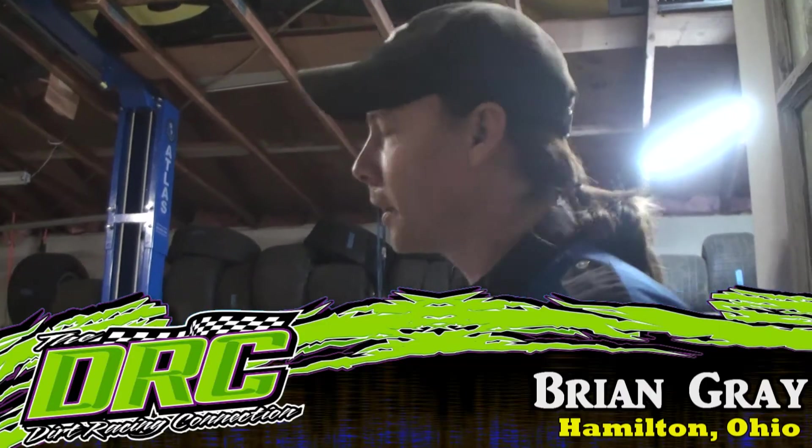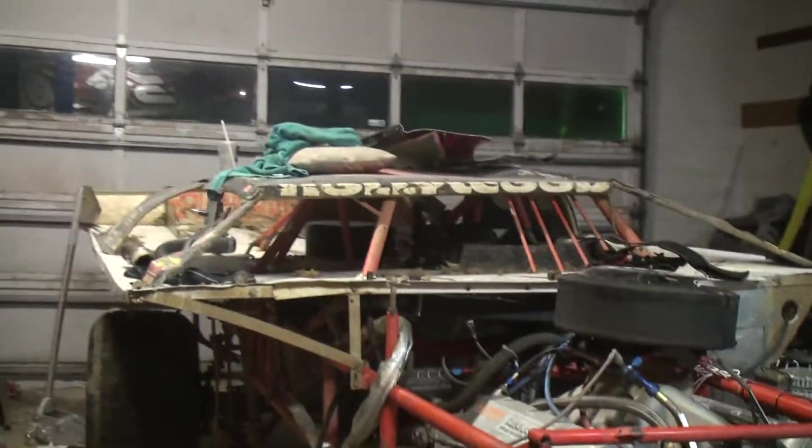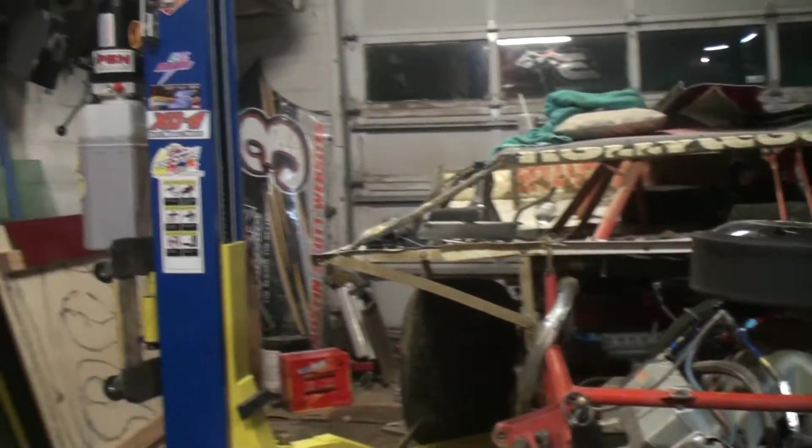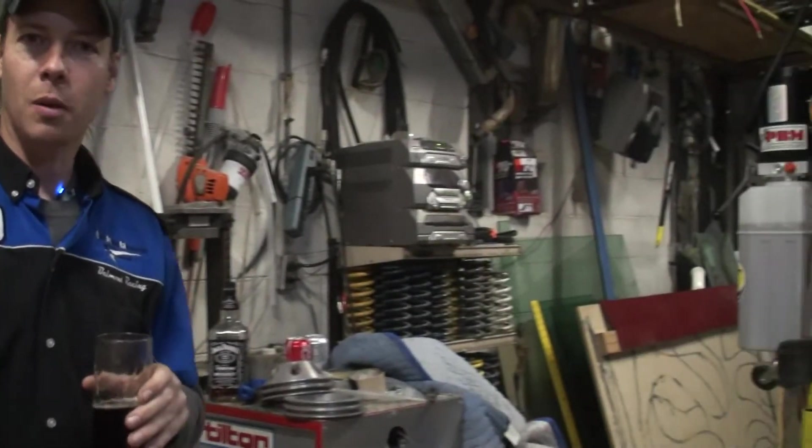Hey, what's up guys? This is Brian Gray and welcome to my crib. Mr. Morrell here with us. How's everybody doing out there today? I'd like to show everybody the shop here that we work out of every once in a while. This is kind of our home away from home, so to speak, when we're not working in the trailer.